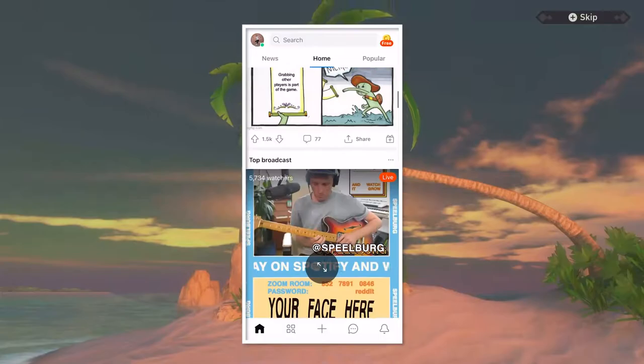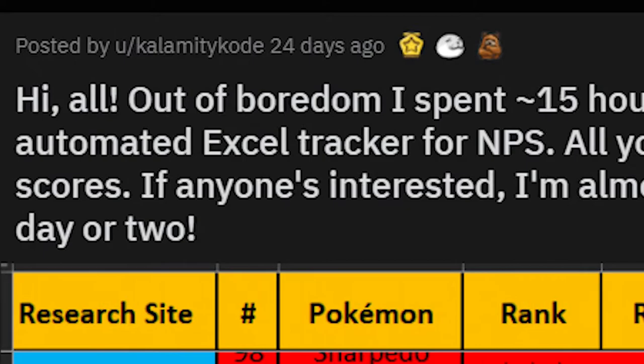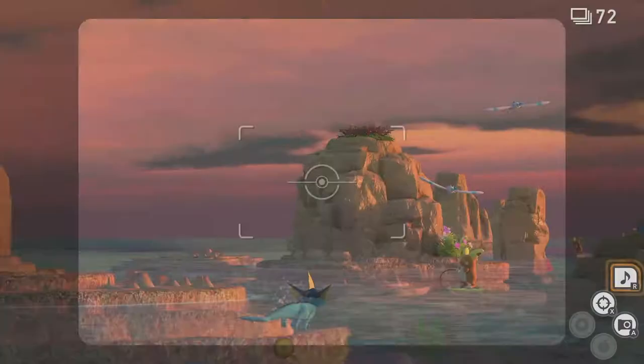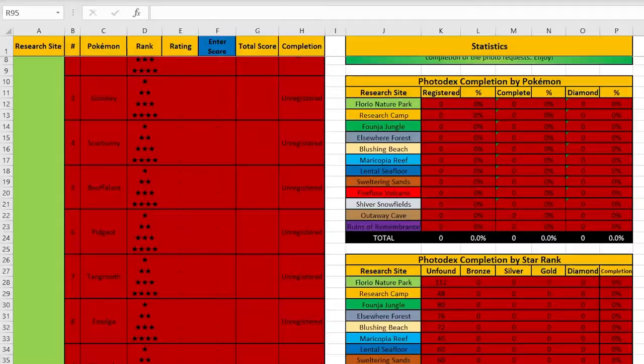I found this document when I was casually scrolling through Reddit — which I barely use, by the way, I don't really understand how that app works — and I saw this post from user CalamityCode on the New Pokemon Snap subreddit that said: 'Hi all! Out of boredom, I spent 15 hours making a huge mostly automated Excel tracker for New Pokemon Snap. All you have to type in are your photo scores. If anyone's interested, I'm almost done and can share it in the next day or two.' Of course I commented I was interested.